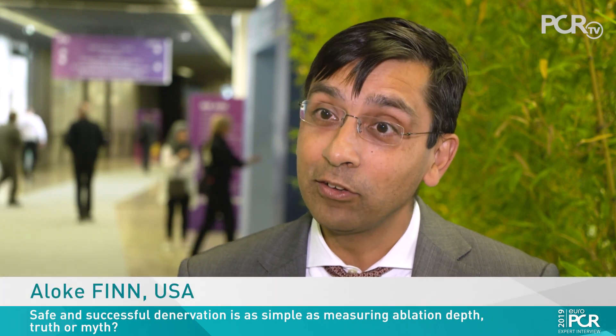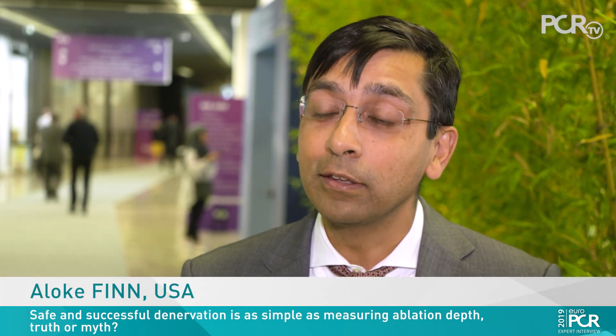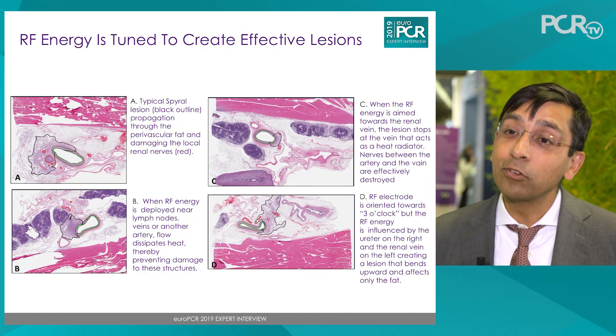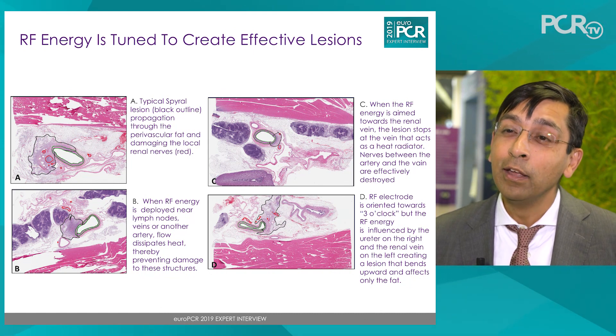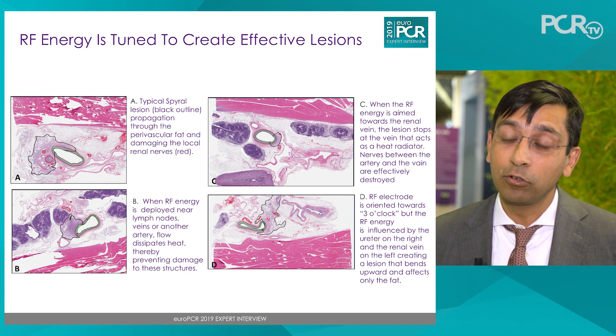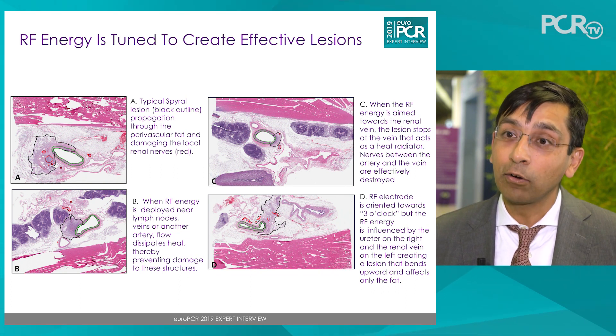It is a myth that safe and successful renal denervation simply comes down to measuring depth. The reality is that the renal denervation lesion is complex — it is irregular and does not have a uniform shape. We must measure several aspects of it to truly understand the completeness of ablation. What is most important is likely the volume and distribution of the lesion we create, and of course how many nerves are encompassed within the area of radiofrequency ablation.